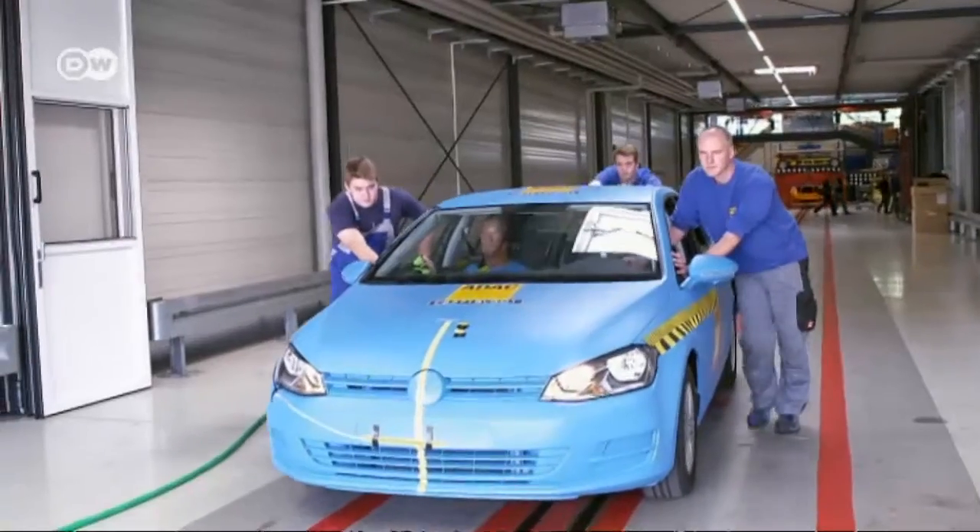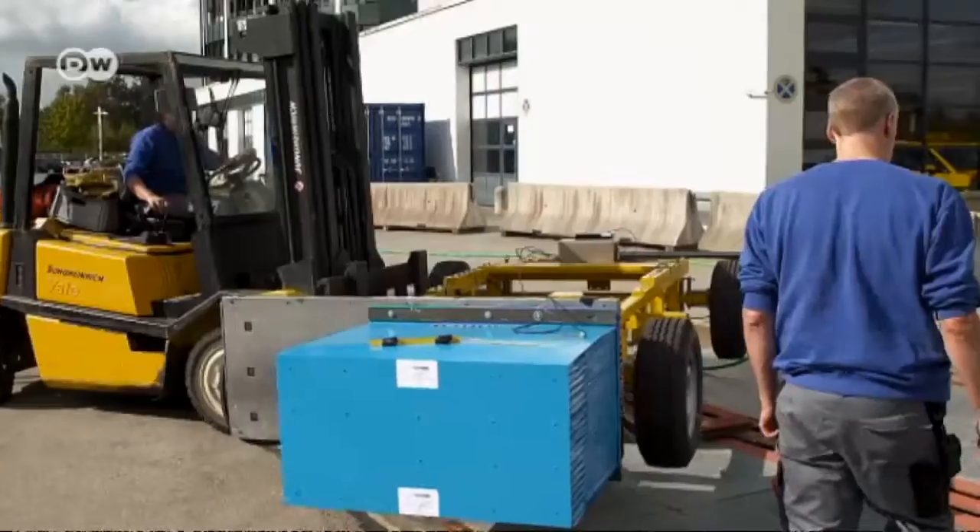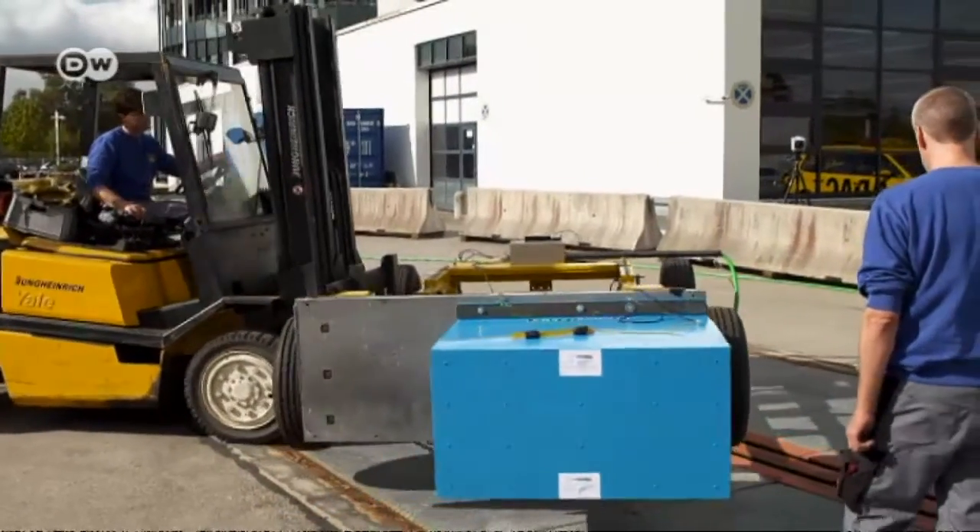Test engineer Andreas Ratzek says vehicles were always tested against each other in the past, which made it difficult to pinpoint the weaknesses of each car. So a new test procedure is being introduced to analyze how a vehicle's front section behaves in a head-on collision.